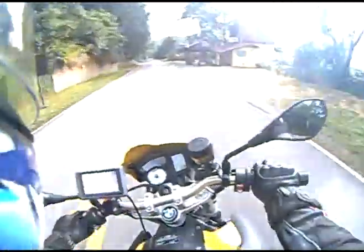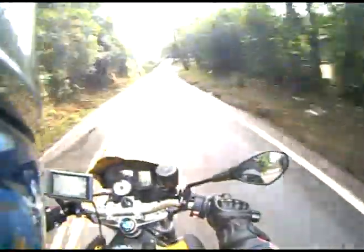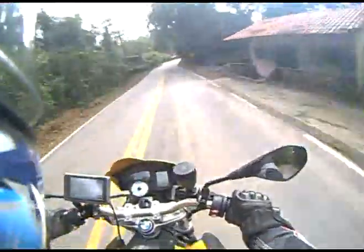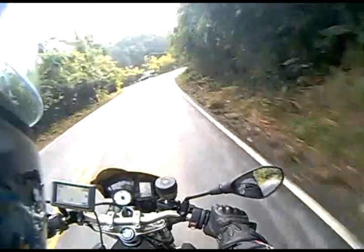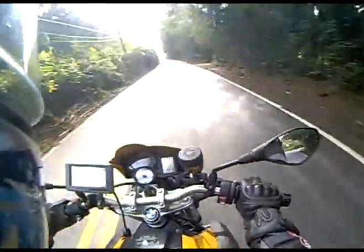Na faixa de giro mais usual, entre 4 e 6 mil RPM, o motor é dócil, mas empurra com força dos 6 aos 8 mil. Nessa faixa, o piloto também tem que mostrar as suas qualidades. A moto exige.